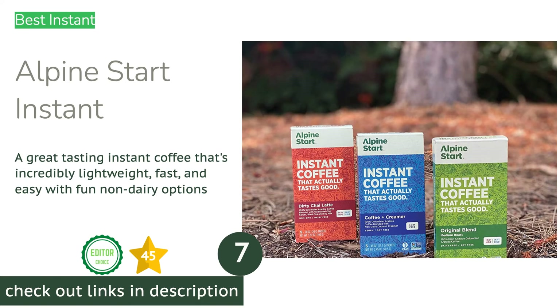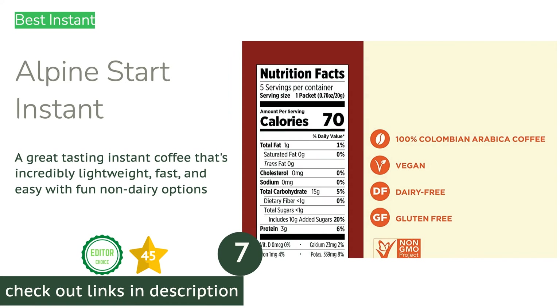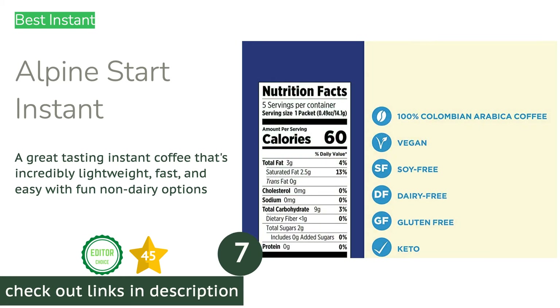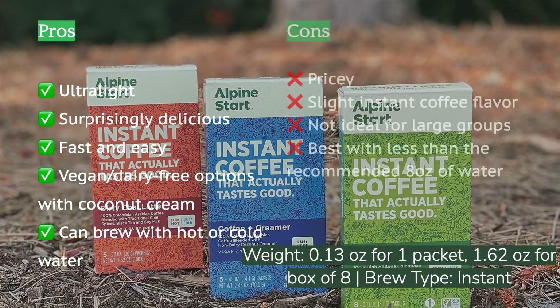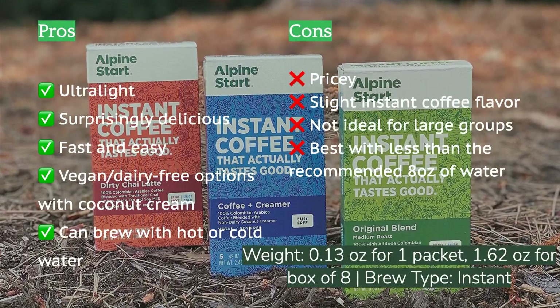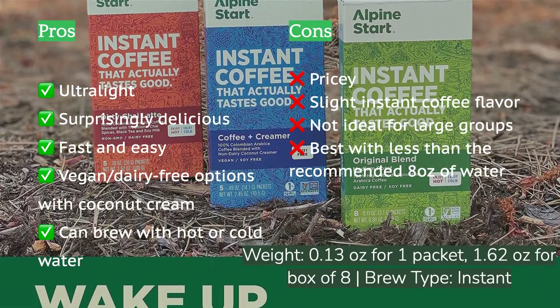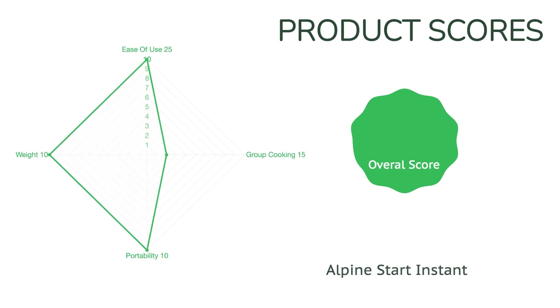The next product is Alpine Start Instant. Through-hikers, long-distance backpackers, and alpine climbers rejoice — the search for instant coffee that is ultra light, ultra fast, and ultra delicious is over. Alpine Start delivers a balanced and bright cup of tasty coffee that you almost can't tell is instant. It comes in a variety of flavors, from their original blend to a vegan dirty chai and a vegan coffee plus creamer. You can also buy their instant in bulk to cut down on waste and cost when space and weight are at a premium.